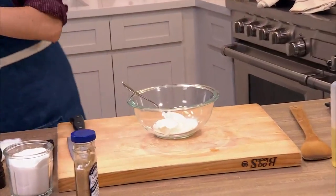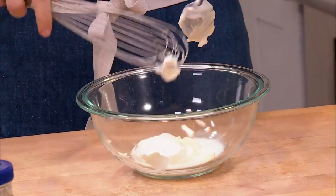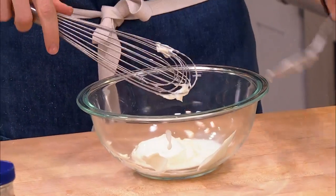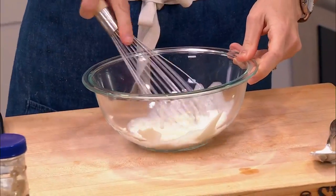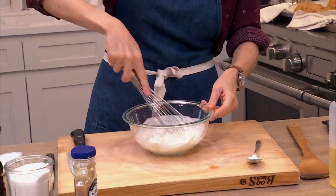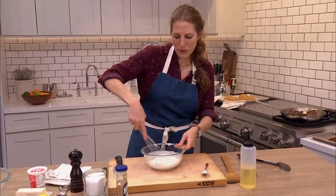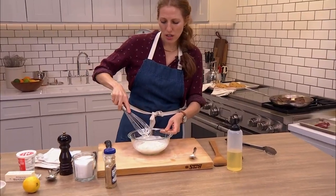No measuring, no recipe — although I will give you one if you're desperate. Brooke, maybe write this down: quarter cup buttermilk, quarter cup sour cream, quarter cup mayo, half a lemon, shallot, salt and pepper — then you can do whatever you want. You can always add a little more buttermilk to thin it out to the desired consistency.